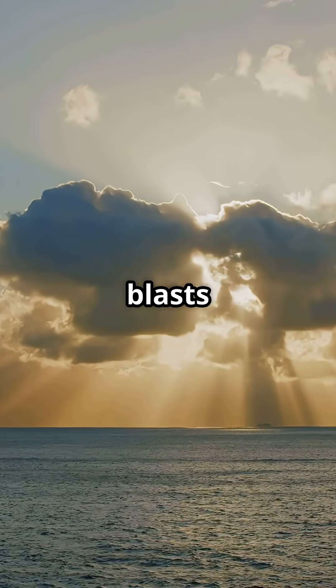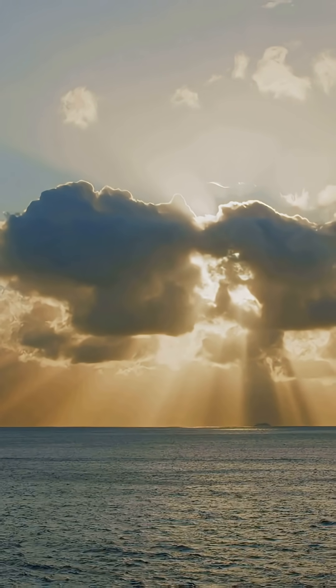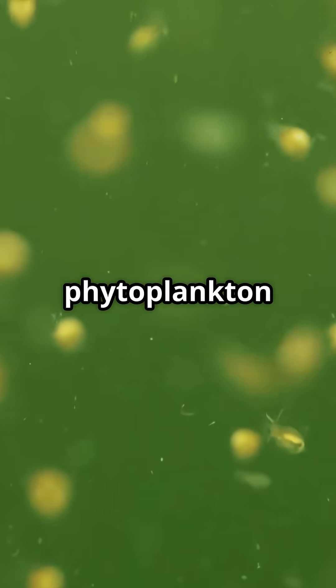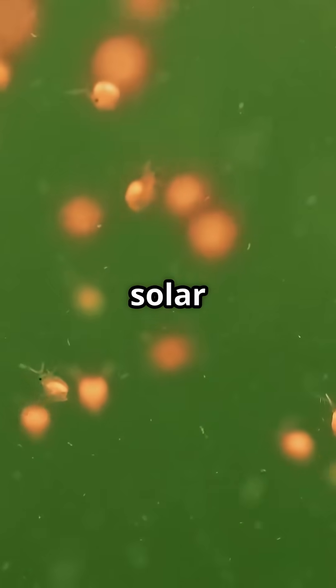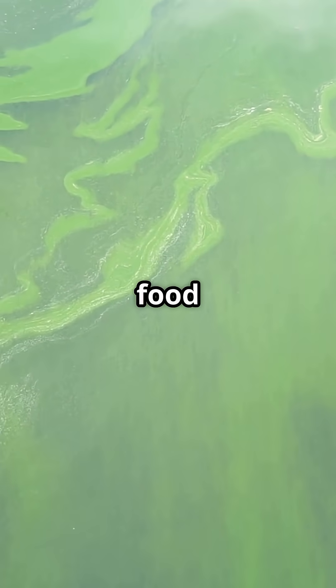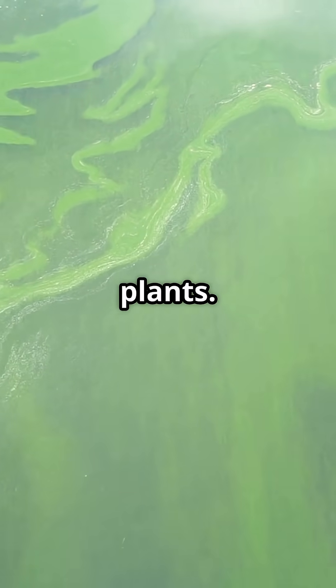The Sun blasts energy down to Earth in the form of sunlight. And in the ocean, tiny green superheroes called phytoplankton soak it up like solar panels. Using photosynthesis, they turn sunlight into food, among other things like algae and plants.